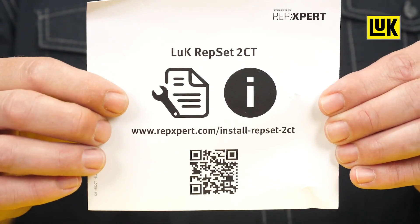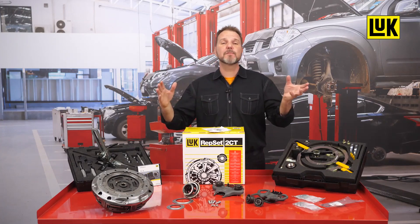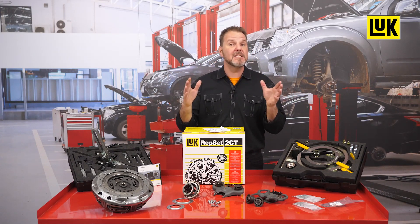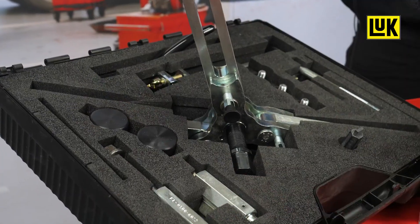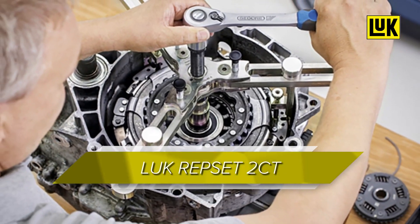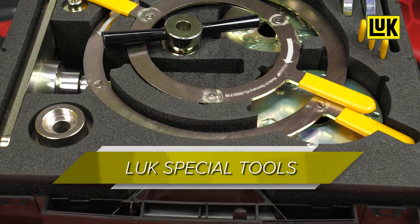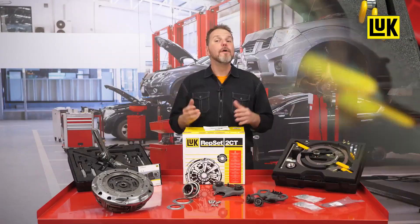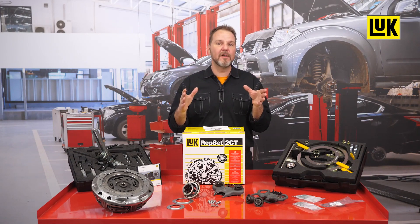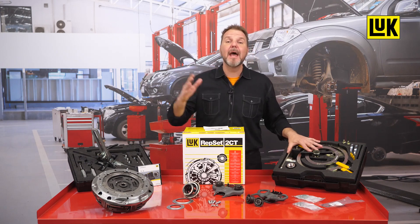Not only are the necessary parts included, but with a simple click of your camera on your phone you are taken to the installation video for your specific clutch kit. The video ensures professional replacement of the double clutch by demonstrating in detail the individual steps required. It shows the technical trainer using both the LuK Repset 2CT and the LuK special tools, which have been individually customized for these vehicle types.